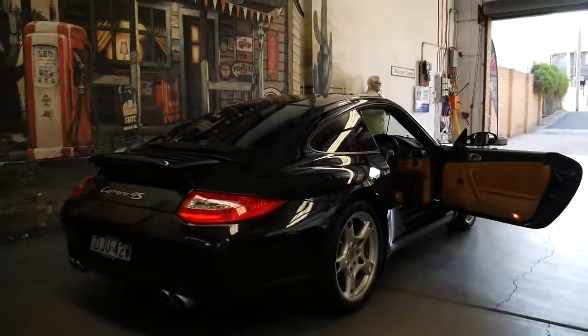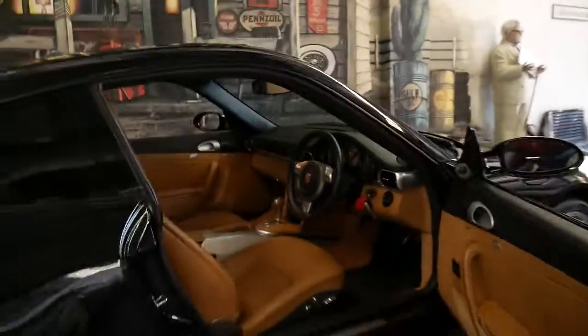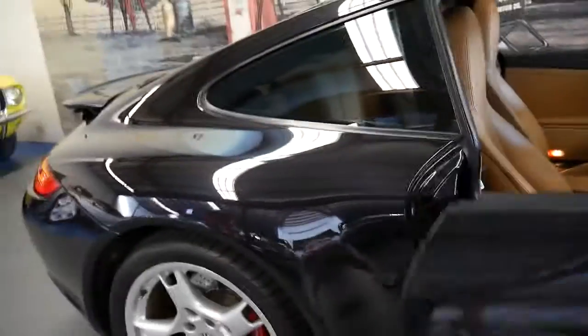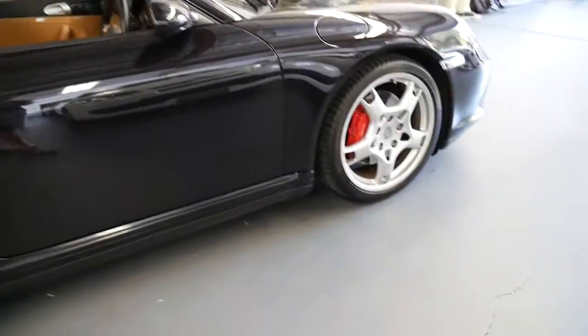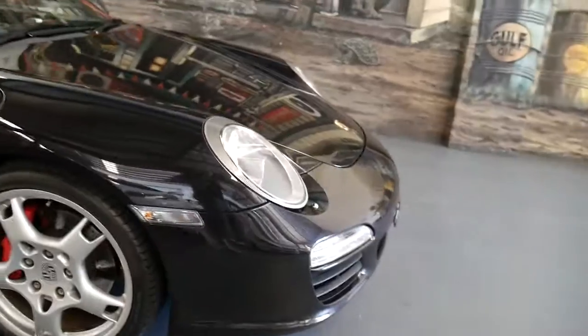We've got a 911 Turbo from this era, and we've got a 911 Carrera from 1983. And look, it drives beautifully. I did know the previous owner — a family friend from 35 years and he's very fussy.